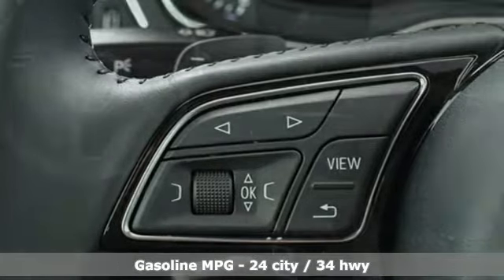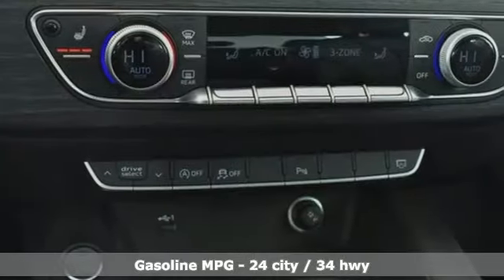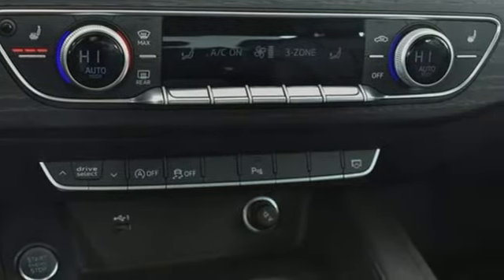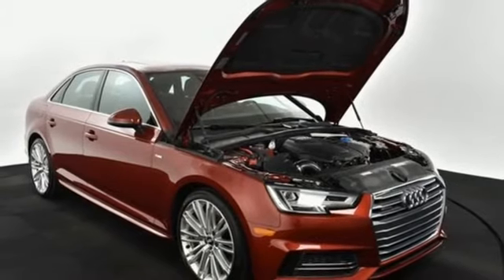And it comes with all the amenities you need: streaming audio, front heated leather bucket seats, power heated mirrors, power sliding and tilting sunroof, auto shift manual transmission, and sports suspension.